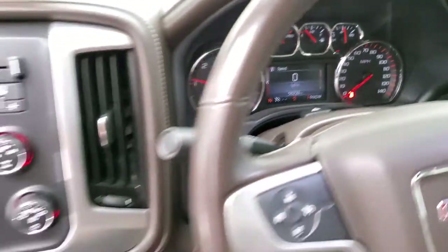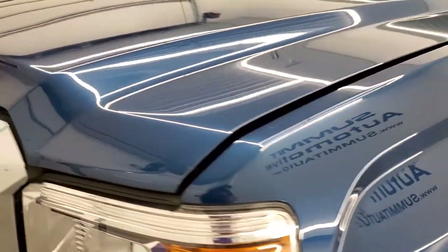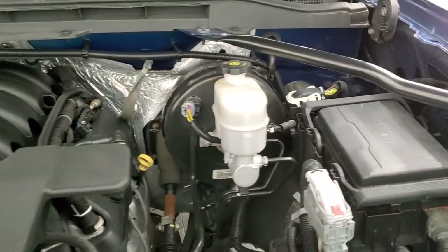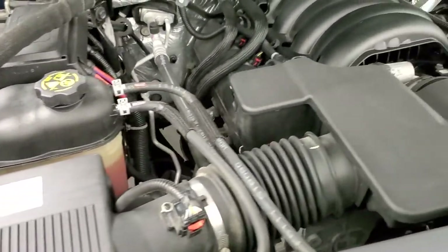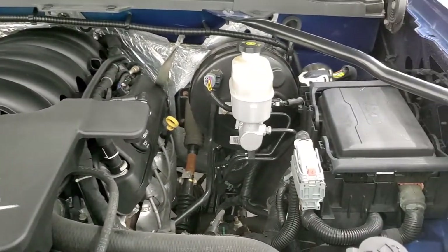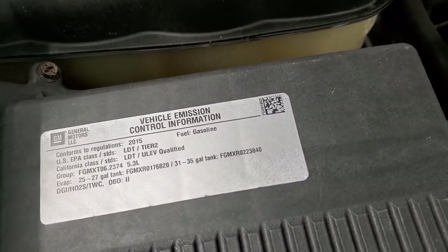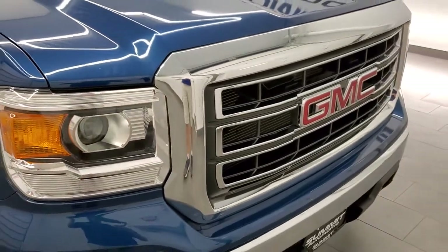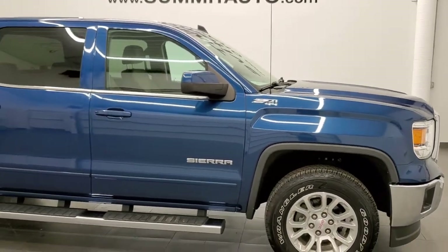Starts right up — no check engine lights or anything like that. Under the hood we have the 5.3 liter V8 motor. The engine bay is very clean and it runs very smooth. Once again, this truck has been fully safetied and inspected by our service shop, has a fresh oil and filter change, and all the fluids have been checked and topped off for the Wisconsin inspection process. This truck is 100% ready to go. I would highly recommend this truck from a quality and condition standpoint considering the age and miles on it — just really nice all the way around.